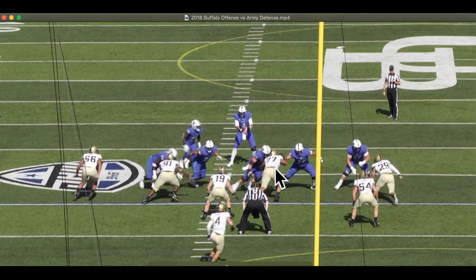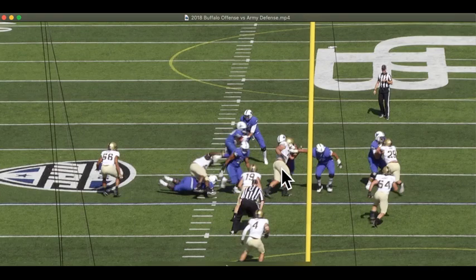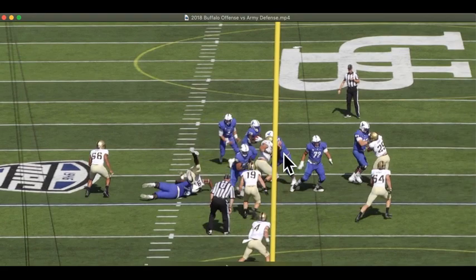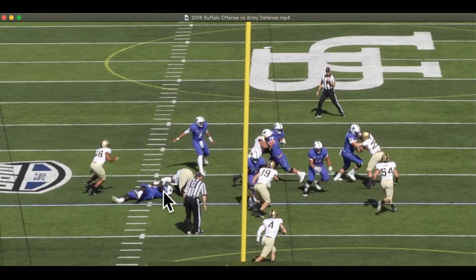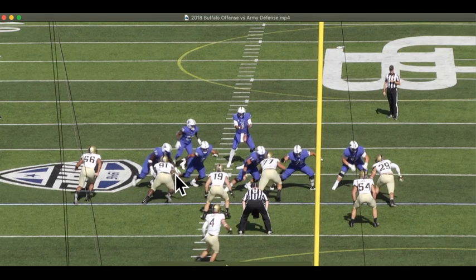The center is able to turn him and get his hips on the other side — now he's beat. Now he's working back to that backside A-gap, which means the backer can actually attack the frontside, and that's what happens here. They interchange because he gets turned. But the other problem is on the backside.